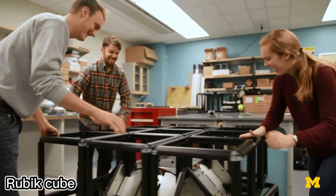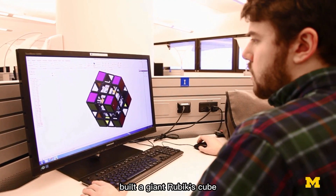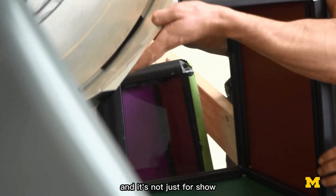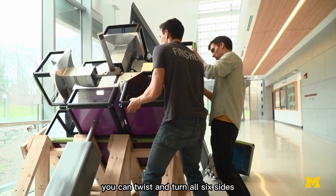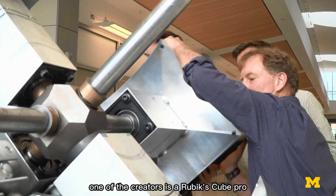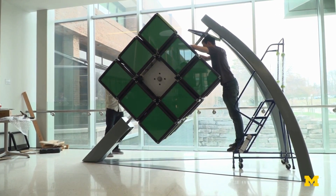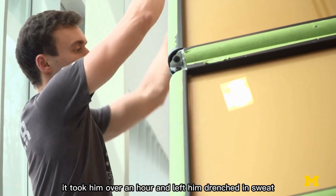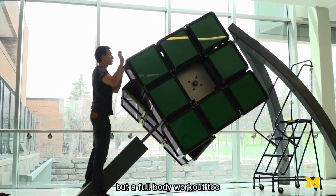The world's most popular puzzle just got a massive upgrade. Engineering students from the University of Michigan built a giant Rubik's cube that weighs a whopping 680 kilograms — and it's not just for show. This massive cube works exactly like the original; you can twist and turn all six sides. One of the creators is a Rubik's cube pro who can usually solve a regular one in under two minutes, but tackling this giant version took him over an hour and left him drenched in sweat.